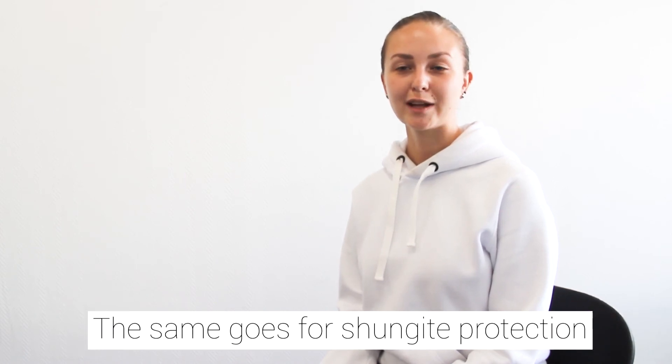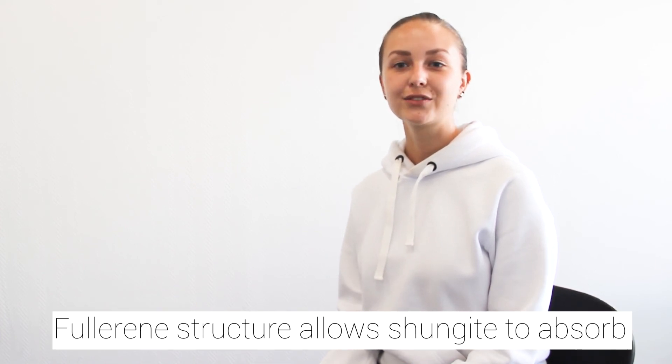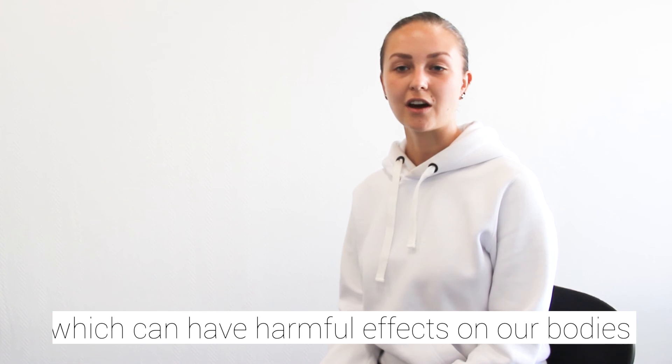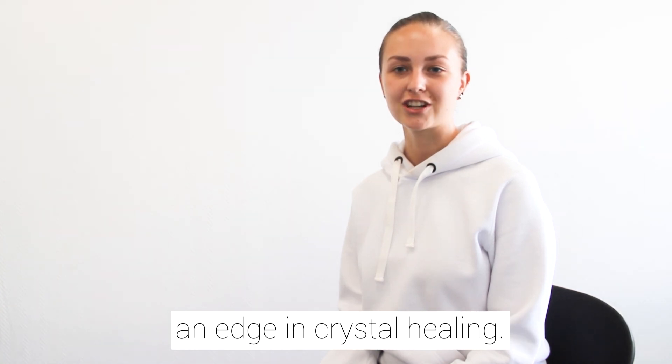The same goes for Shungite's protection against negative influences in the atmosphere around it. Fullerene structure allows Shungite to absorb dangerous radiation such as electromagnetic fields and 5G radiation, which can have harmful effects on our bodies. And with its large capabilities in healing, fullerene structure gives every Shungite item an edge in crystal healing.